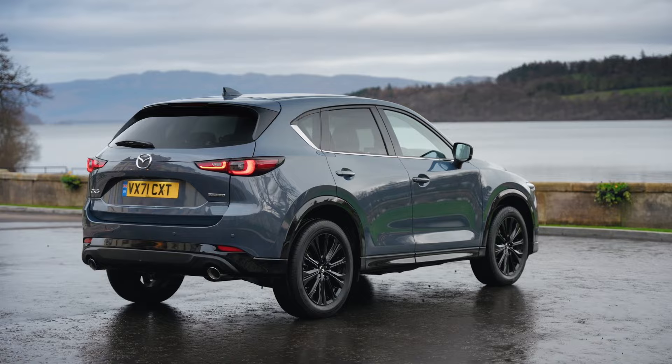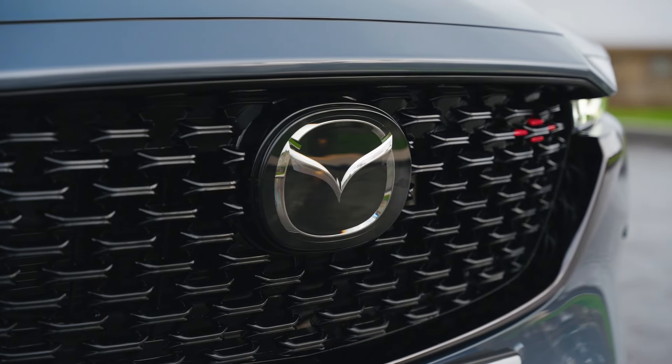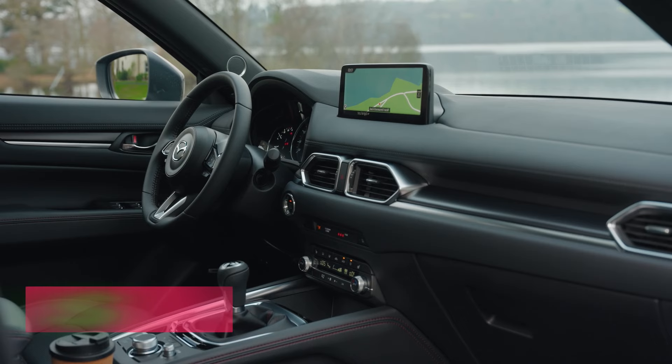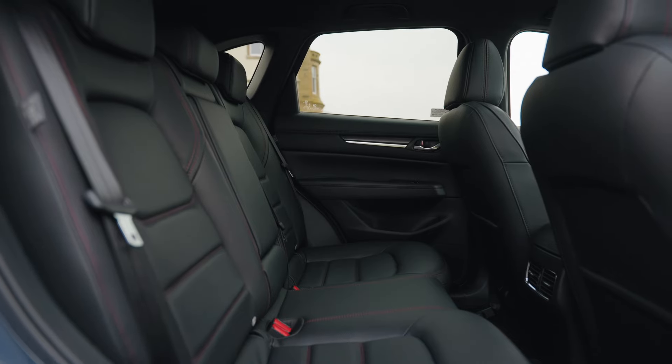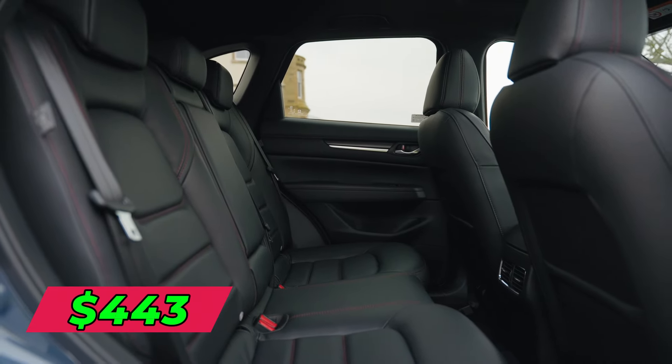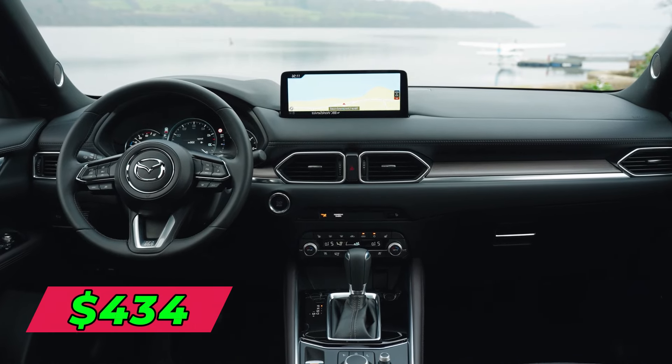Leasing the CX-5 is made affordable through Mazda's flexible lease deals. The typical three-year lease averages $367 per month with $2,000 down for 12,000 miles annually. A two-year lease runs $443 monthly on average, while a four-year term averages $434 per month.